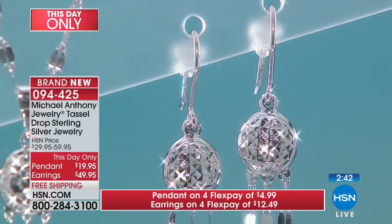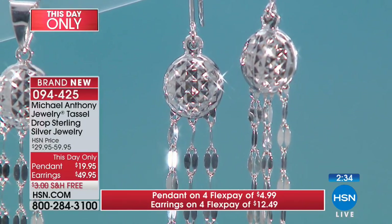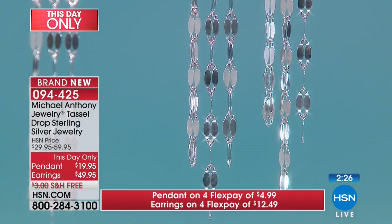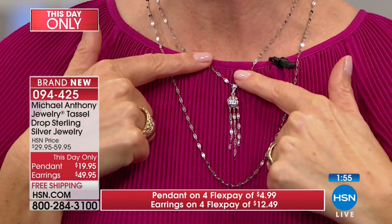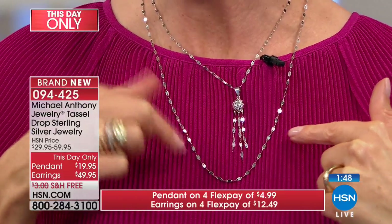The earring matches the slide pendant perfectly. They're fun and charming — they'll dance and move. The beautiful thing about the slide is whether you put it on a 16 or 22 inch chain, you're going to create a look that's unique to you. On the 16 inch, you can wear it high on the neckline. Or hang it lower on a longer chain for a very fashion-forward, modern, youthful look. Layering is so hot right now.